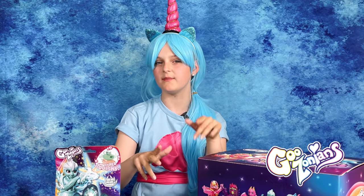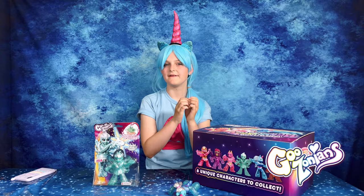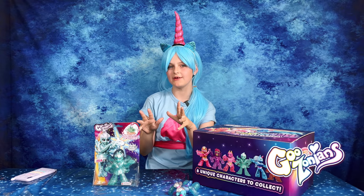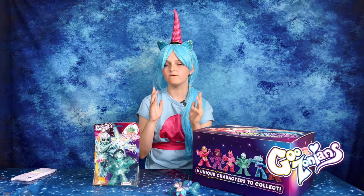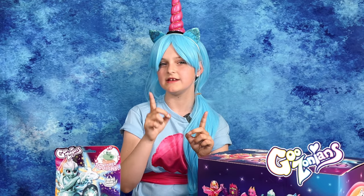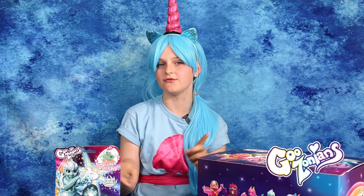They all have their own special goo for you to stretch and squish. The coolest thing of all about these Goozonians is that they have their own show. It is so cool and I have watched the first episode and it is amazing. You should check it out at Character Kids TV YouTube channel. If you want to find the video, just click the link in the description and it will take you straight there.